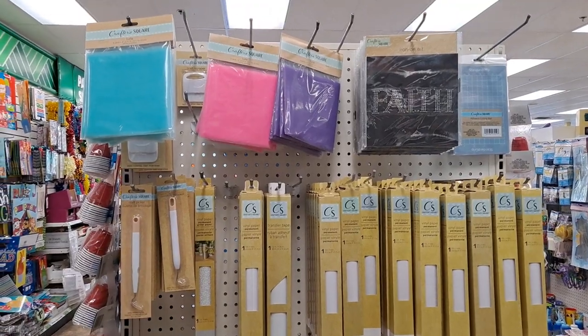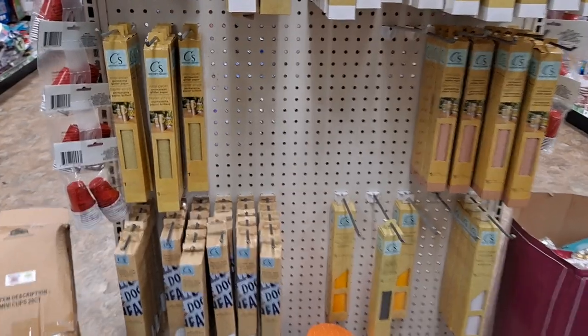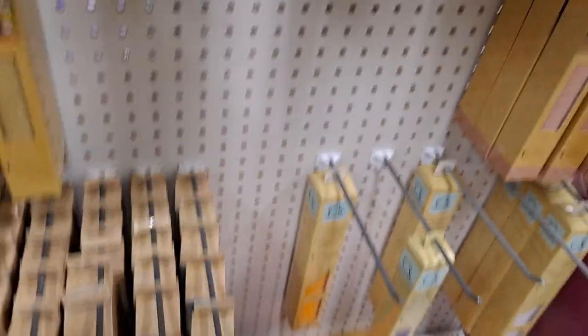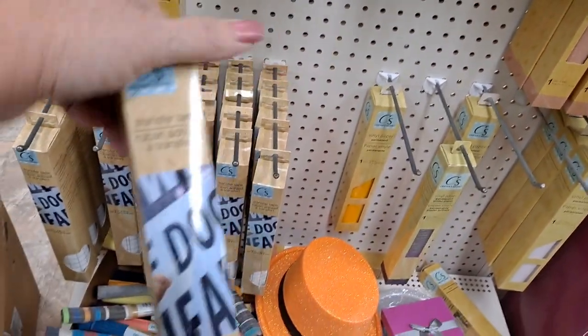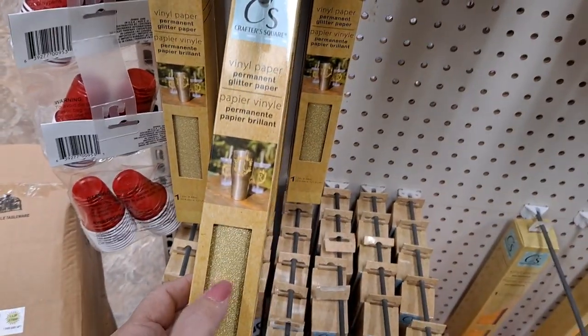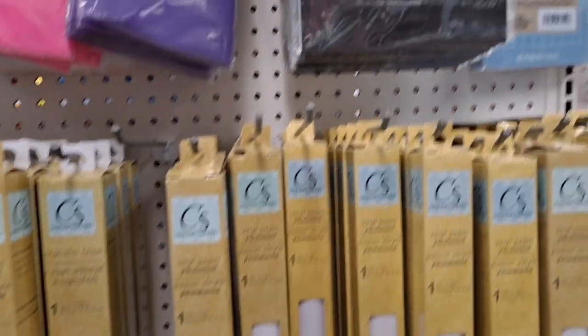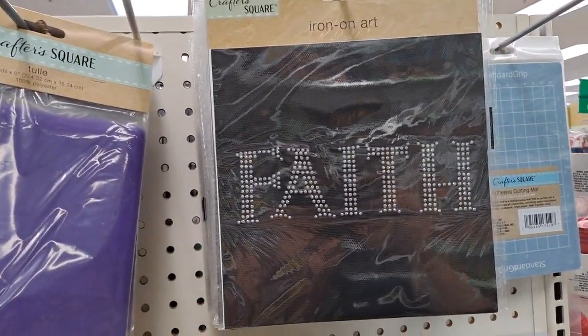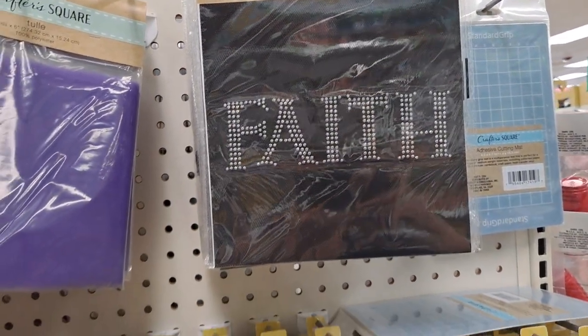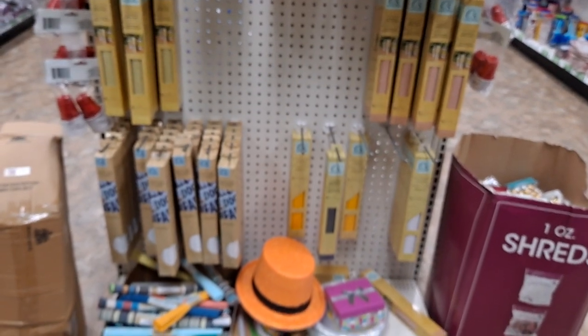They don't appear to have as many of the vinyl, but they could be in a different place. What is this? Transfer tape. I've heard the glitter is extremely difficult to work with in the Cricut, so I'm not sure if that's a good deal. They have plenty of the white vinyl paper. There's an iron-on art. They have some of the other things, but there could be more in another place.